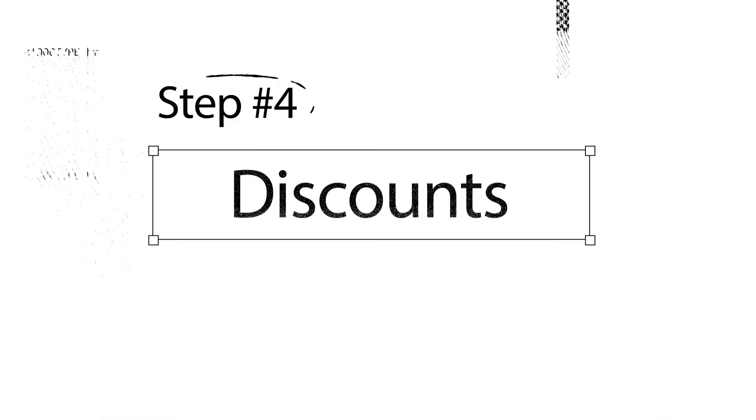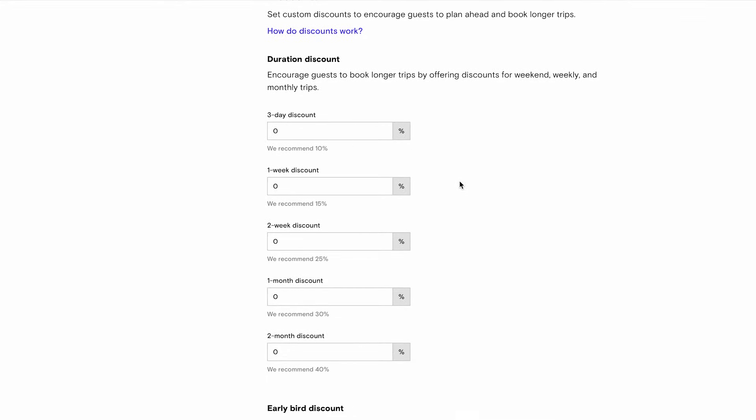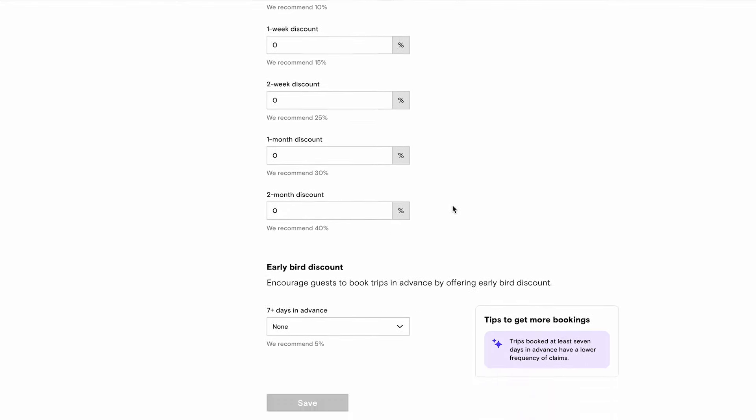One other popular tool that a lot of Turo hosts use is offering discounts on their vehicles. While I don't offer discounts personally, it's a strategy you can consider during slow times. Remember, the right car selection can often mitigate the need for discounts.